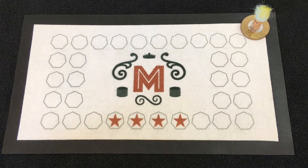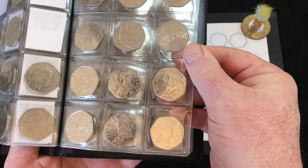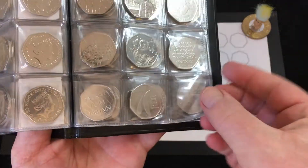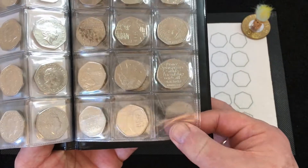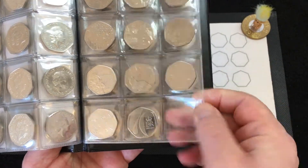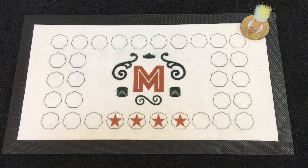Hello everybody, welcome back to the channel and another 50p hunt. Today is part 64 and I'm doing this hunt straight after the one you would have seen last week, so it's a back-to-back hunt. I've actually cleaned my hands in the meantime because they were absolutely black. The jubilee coin we found last week went into album number three, so I think we'd now need 14 coins, not including the pride coin.